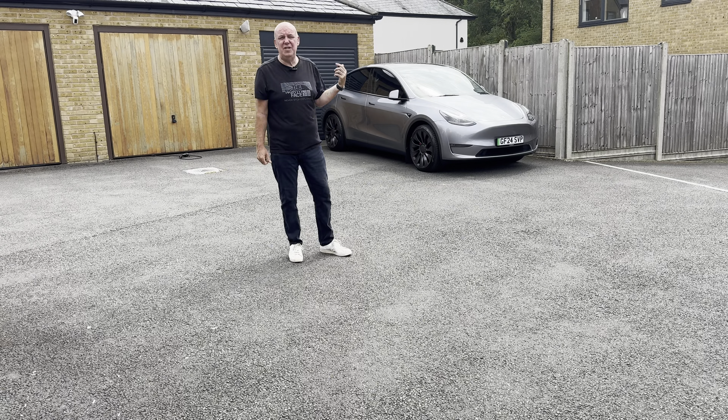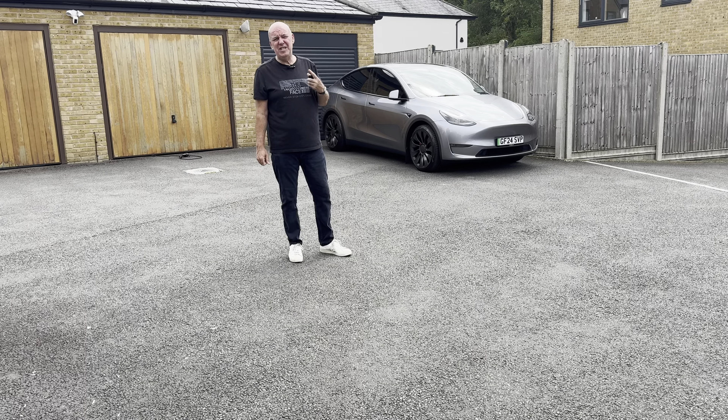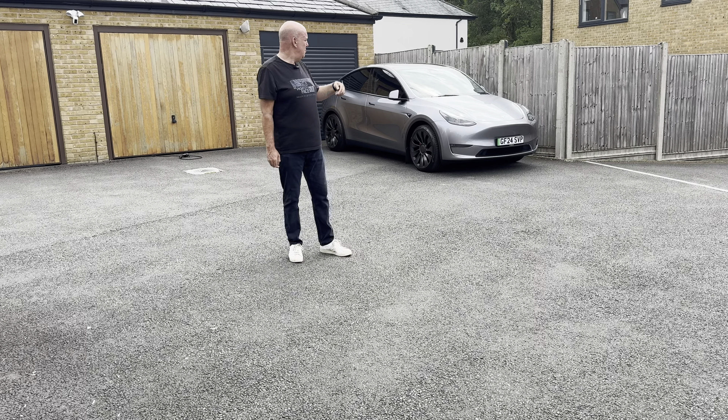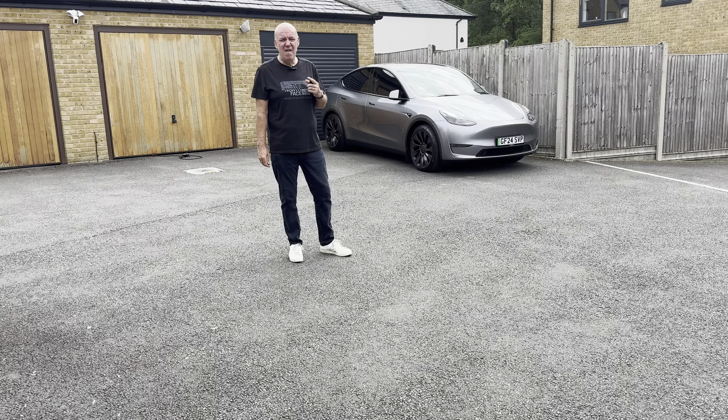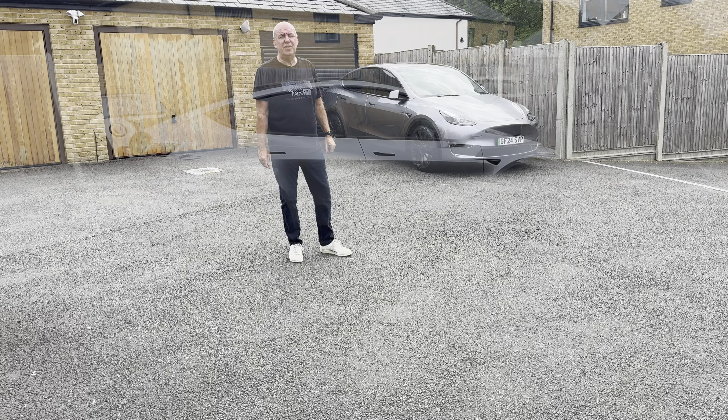This car has just gone over 2,000 miles, literally by about 2 miles. So what I thought I'd do is take you on the journey I've had with her — what's good and what's bad about this beautiful Model Y Performance. Please stick around because at some point in the video I'm going to be giving away a very exciting free giveaway. So get yourself a cup of coffee, sit back and relax.